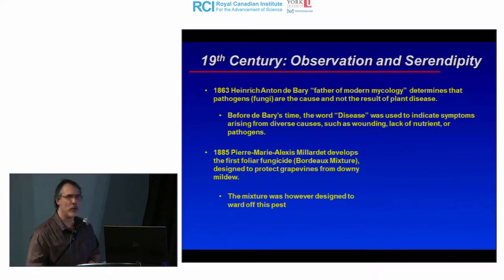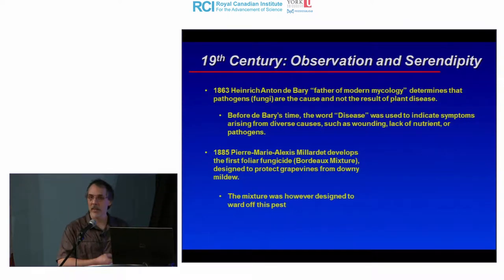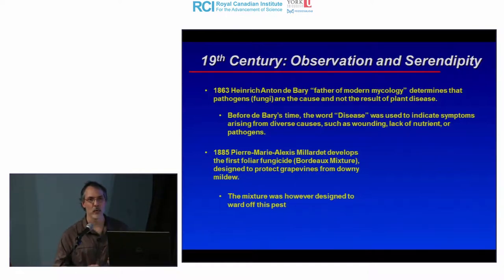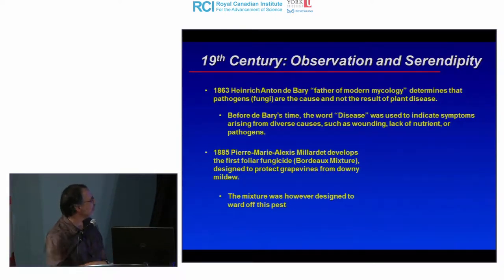Before de Bary's time, the word 'disease' was an umbrella term describing wounding — such as hail storm damage — poor soil nutrients causing leaves to yellow, and pathogens, which were not yet known. This changed entirely how you could approach the problem.